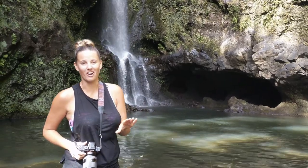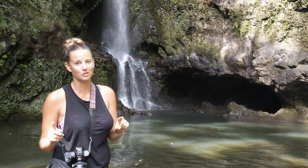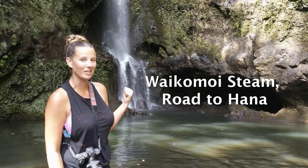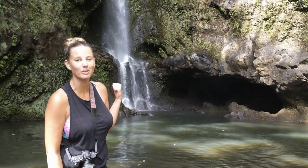There are countless waterfalls on the way to Hana. If you're willing to put your hiking shoes on and hike up these slippery trails, you can find taller ones like this one at the end of Waikamo Street.